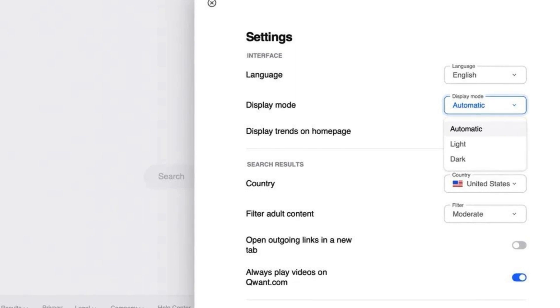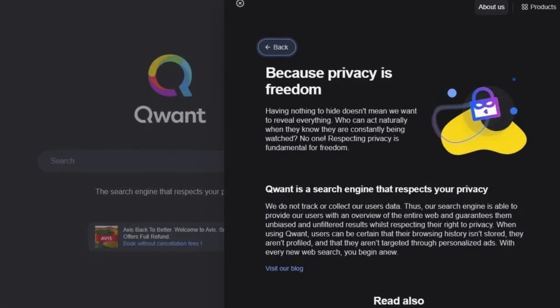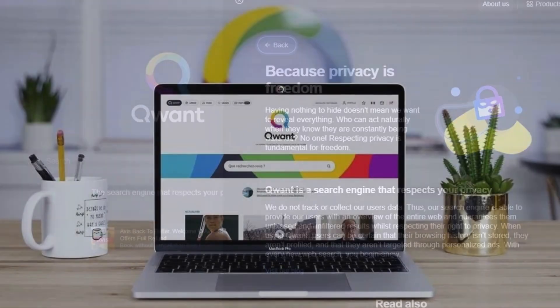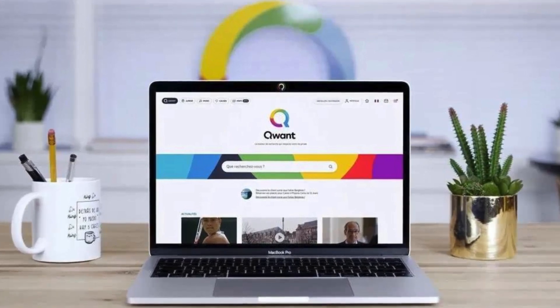Qwant offers a familiar search interface, allowing you to filter results by category including news, images, videos, and music. They strive to deliver objective search results based solely on your keywords, ensuring everyone receives the same information for a given search.